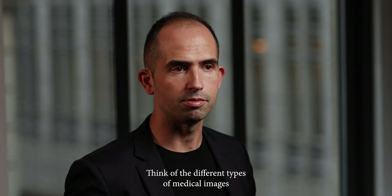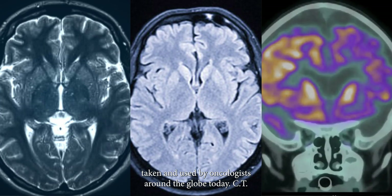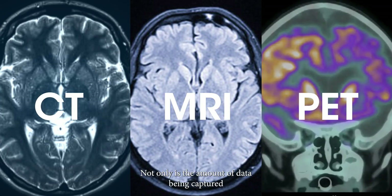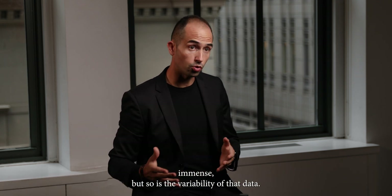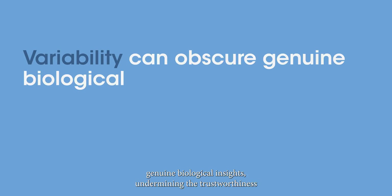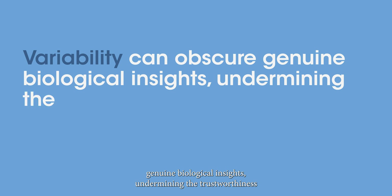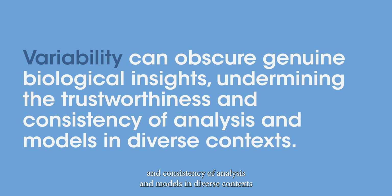What is the benefit of harmonizing and standardizing all this data? Think of the different types of medical images taken and used by oncologists around the globe today: CT, MRI, and PET. Not only is the amount of data being captured immense, but so is the variability of that data. The introduction of variability can obscure genuine biological insights, undermining the trustworthiness and consistency of analysis and models in diverse contexts.